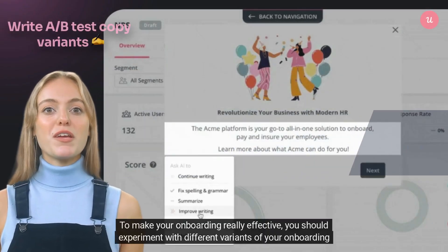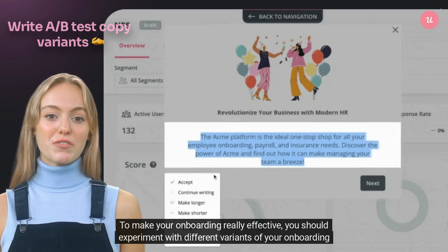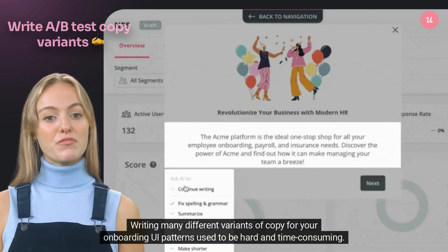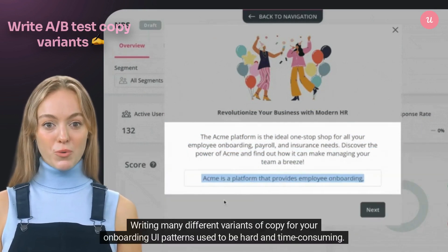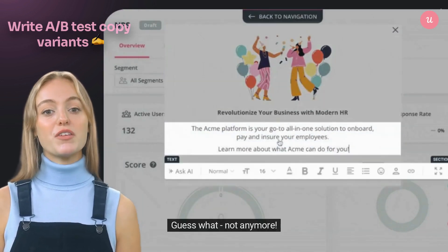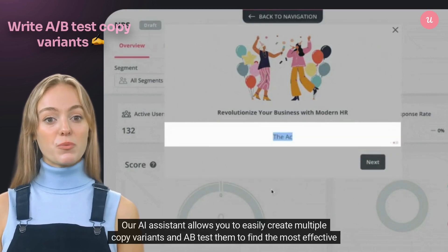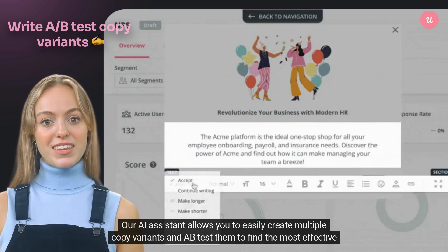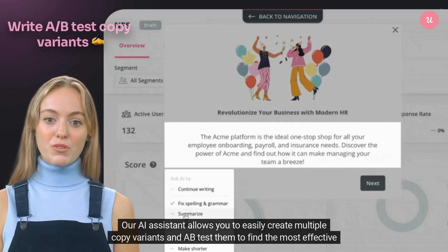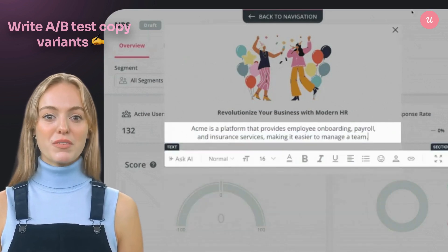To make your onboarding really effective, you should experiment with different variants of your onboarding flows. Writing many different variants of copy for your onboarding UI patterns used to be hard and time-consuming. Not anymore! Our AI assistant allows you to easily create multiple copy variants and A/B test them to find the most effective version for driving user activation and adoption. Happy testing!